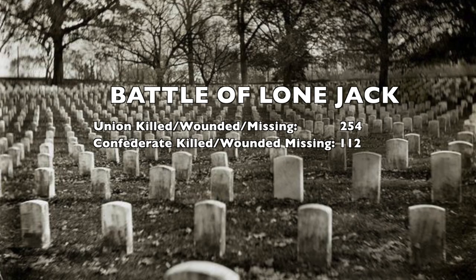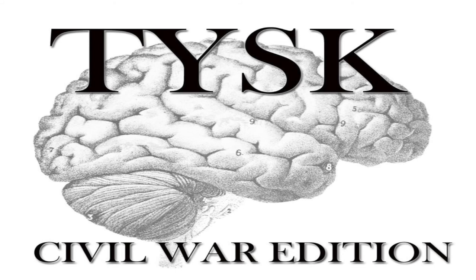Estimated casualties for the Union were 254 killed, wounded, and missing, while the Confederate victors lost 112 men killed and wounded. Please join us again next time on Things You Should Know, Civil War Edition.